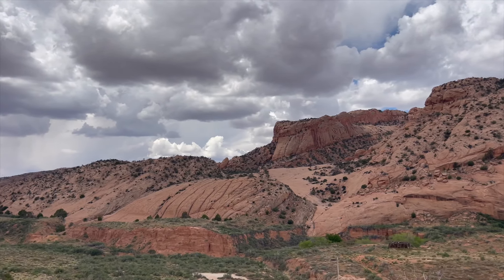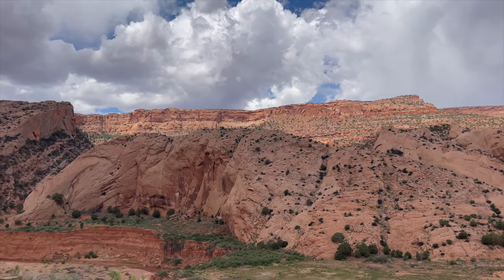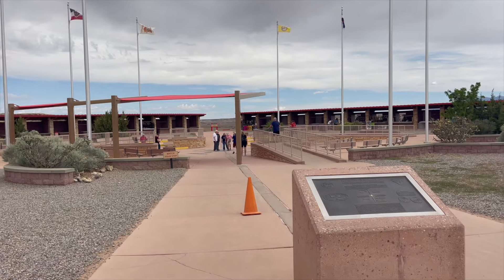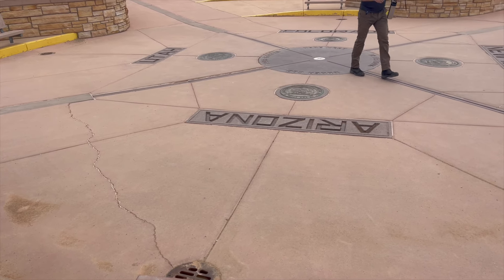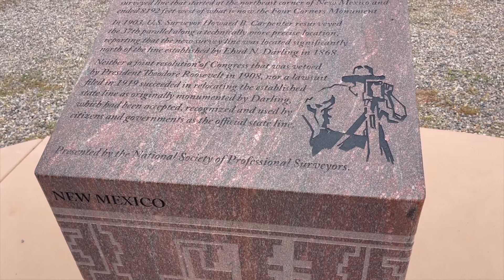Continuing our journey towards Flagstaff, we noticed on the map as we left Mesa Verde that we were not far from the Four Corners area. As the only place in the United States where four states meet at one geographic location, the Four Corners area is unique. This area is also home to a rich indigenous heritage and marks the boundary between the Navajo Nation and the Ute Mountain Tribe Reservation.